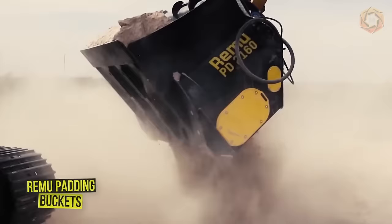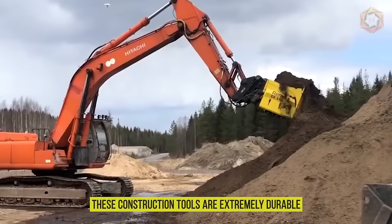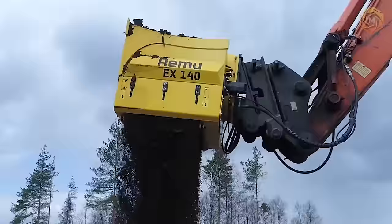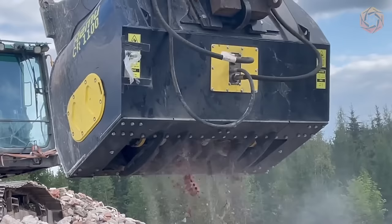Remove padding buckets are designed for the demanding tasks of backfilling pipelines and trenches, as well as excavating cables and utility lines in the most challenging environments. These construction tools are extremely durable and eliminate all the extra hassle when working in a remote location. The bucket frame is designed to last even when you need to move large rocks. There is a separate powerful direct drive motor for each rotor, and quick and easy maintenance procedures reduce production time.